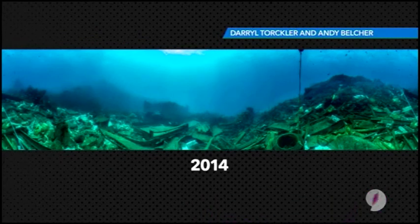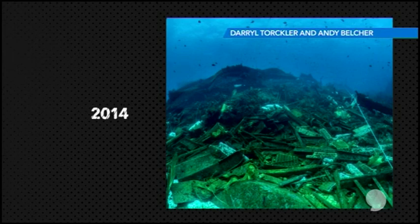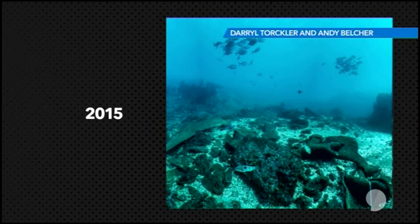These images show just how much the reef has changed. Even in the last 12 months, much of the Rena's debris has gone — now just a few pieces remain.